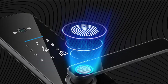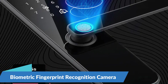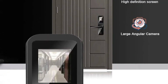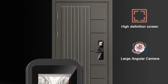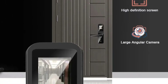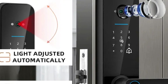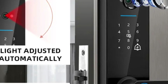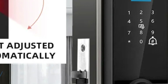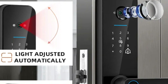Biometric Fingerprint Recognition and Camera Integration. One of the standout features of the XSD-TS Smart Door Lock is its biometric fingerprint recognition system, offering unparalleled security by allowing access only to authorized individuals. Moreover, the integration of a biometric camera enhances security further by capturing images of those who attempt to gain access. Users can also gain entry using a smart card, a unique password, or traditional keys, providing flexibility and convenience.